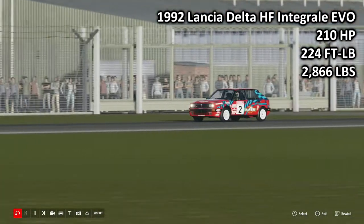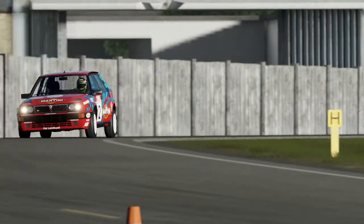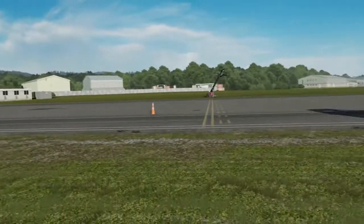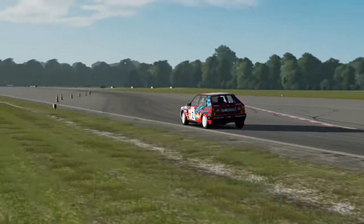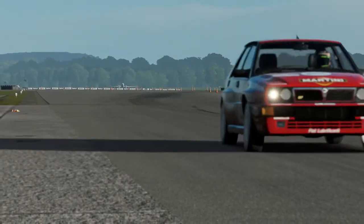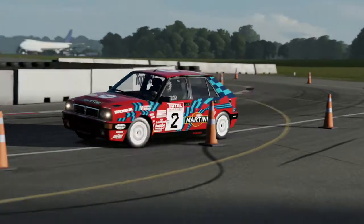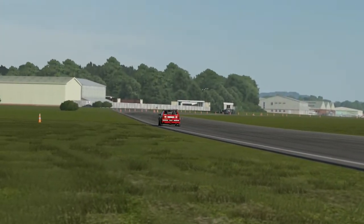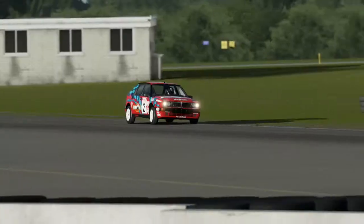Next up, the 1992 Lancia Delta HF Integrale Evo: 210 horsepower, 224 foot-pounds of torque, 2,866 pounds of weight. Interestingly, this is the only all-wheel drive car here today, and considerably quicker than the last two cars. I do really like the Delta — it's, in my opinion, a great-looking car and a hot hatch icon. It is the most successful rally car ever made; there's no way around that. These things are worth serious money these days, going up towards 50 grand for a really nice evolution model, and even more for a Ceccato or something like that. The all-wheel drive system really does help this car. Back in the day, this could have been considered a super hot hatch — most hot hatches were barely making 100 horsepower, so 210 horsepower with all-wheel drive was quite a shock to the system. Of course, it was a lot more expensive and only available in left-hand drive.